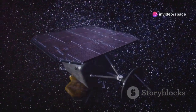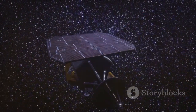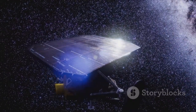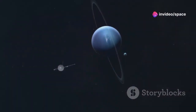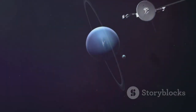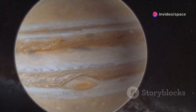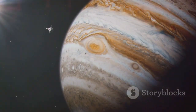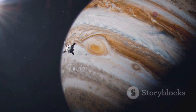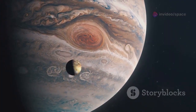The journey of Voyager 1 has been a cosmic adventure filled with groundbreaking discoveries. Launched by NASA on September 5, 1977, this spacecraft was tasked with exploring the outer planets and beyond. In 1979, it reached Jupiter, the largest planet in our solar system. Voyager 1 captured stunning images of Jupiter's Great Red Spot, a massive storm raging for centuries. It revealed the intricate details of Jupiter's cloud bands, showcasing the planet's complex weather systems.